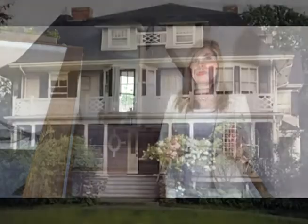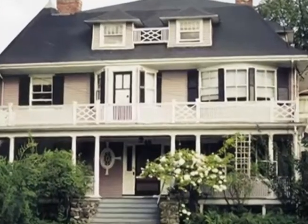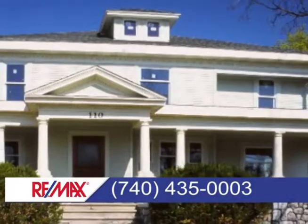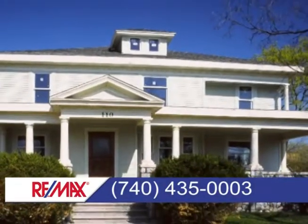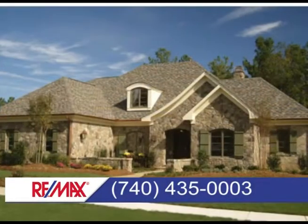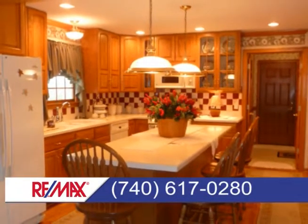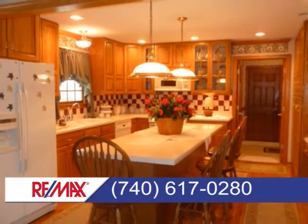Welcome to the RE-MAX Real Estate Partners Home Show. I'm Monica Frey. We invite you to browse our properties and homes right from the comfort of your own home. So sit back, relax, and enjoy shopping for your dream home. RE-MAX Real Estate Partners is proud to present this showcase of homes. Contact us about any of the homes in Cambridge at 435-0003 or in Sainsville at 617-0280.